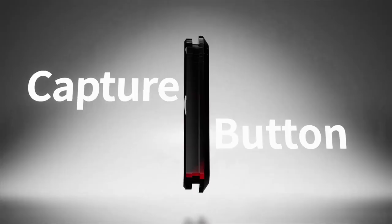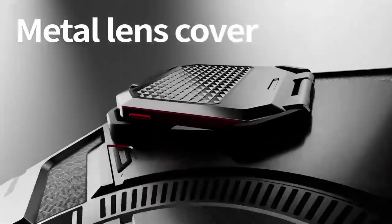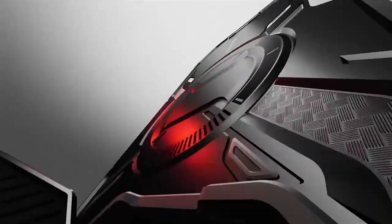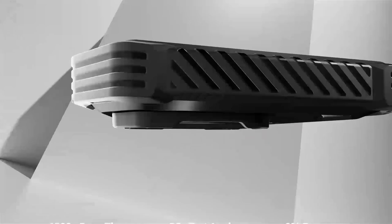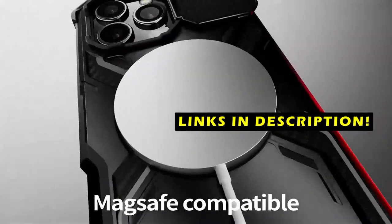These cases offer a variety of features, including durable construction, shock absorption, and compatibility with MagSafe accessories. This list is based on my personal opinion and research and lists them based on quality, features, and pricing. If you want more information and updated pricing on the products mentioned, be sure to check the links in the description below.